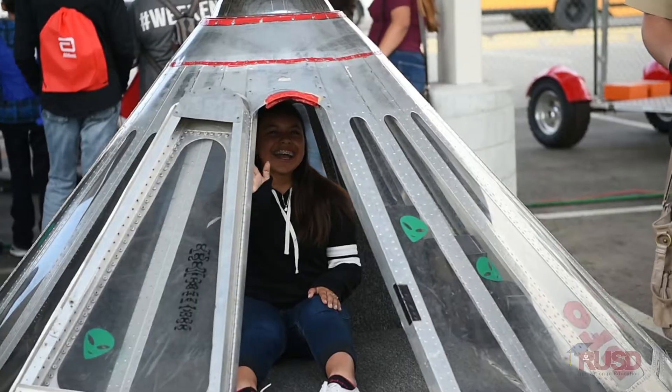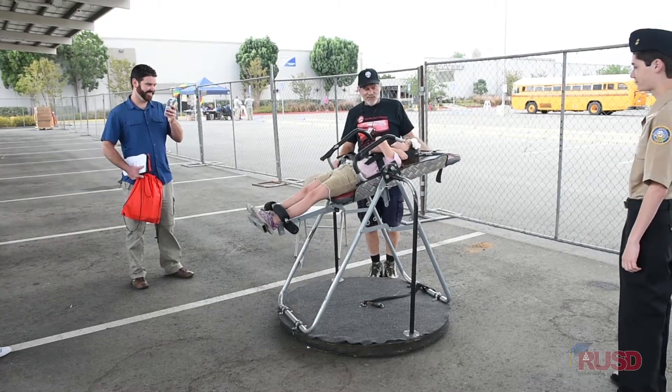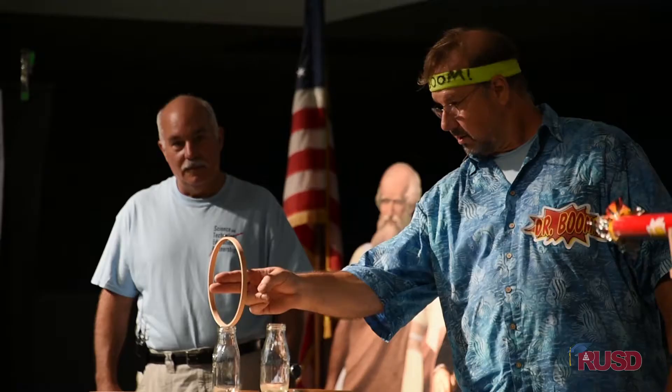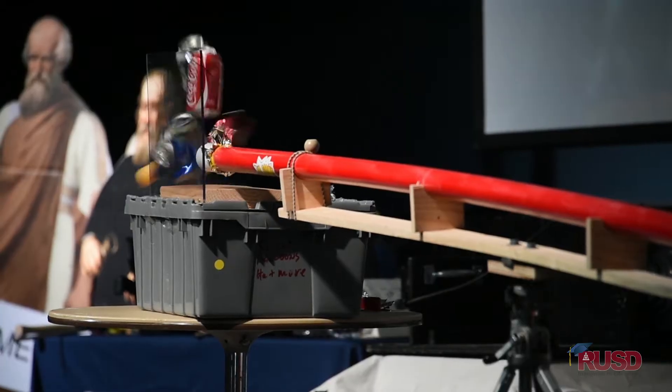We have the space museum here for the students to see, and this is all our outside exhibits. Inside we have the science show by General Atomics — they're going to be shooting ping pong balls out of a cannon using vacuum.